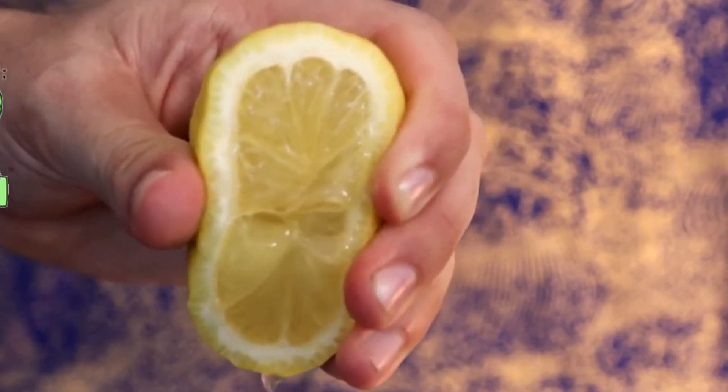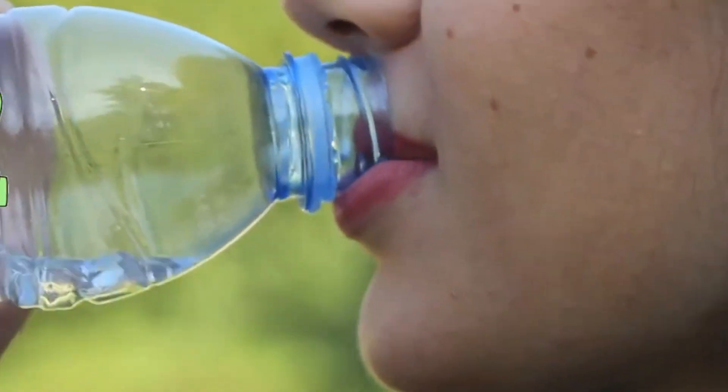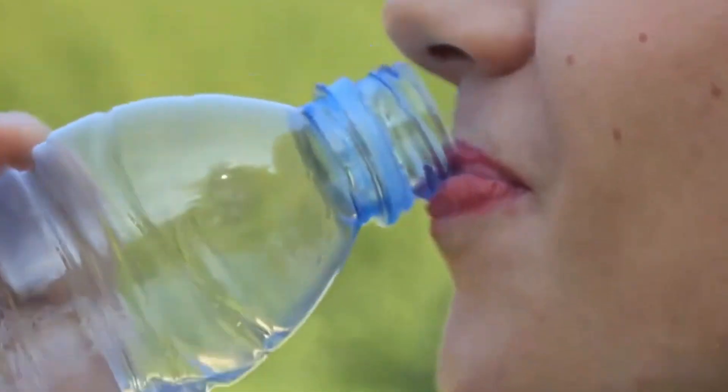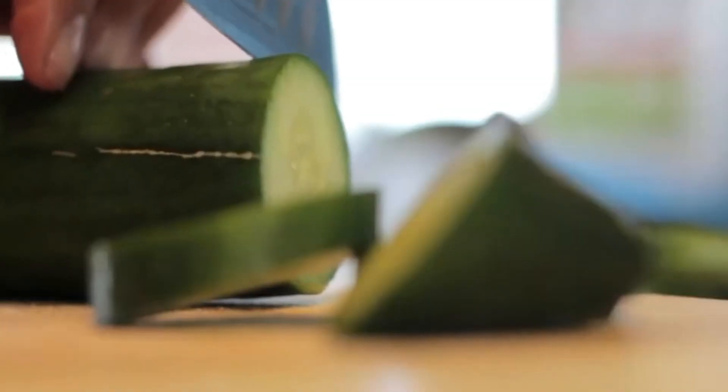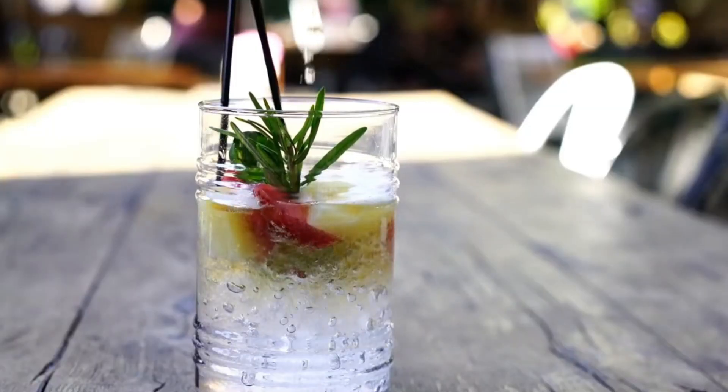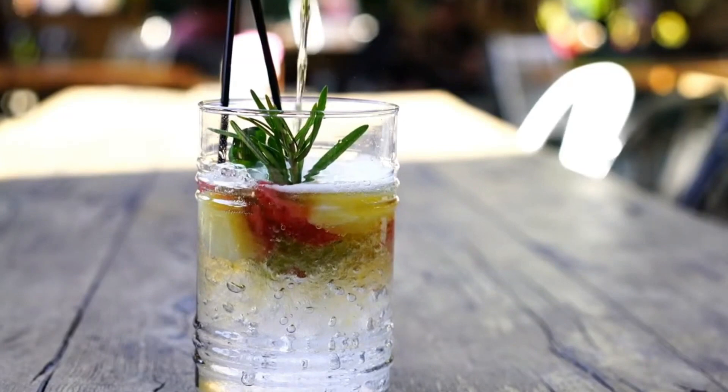Tip 2: Stay hydrated. Drink at least eight glasses of water throughout the day to help your body burn fat efficiently. If you want to increase your appetite for water, try flavored water infused with lemon, cucumber, and mint. Lemon cucumber and mint water is extremely refreshing and effective for weight loss.